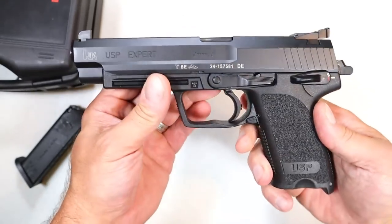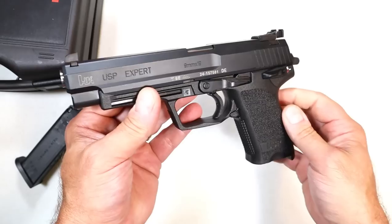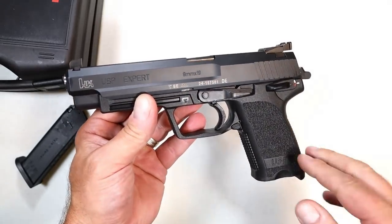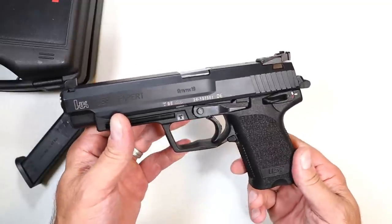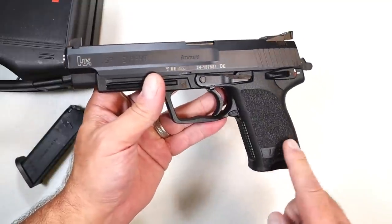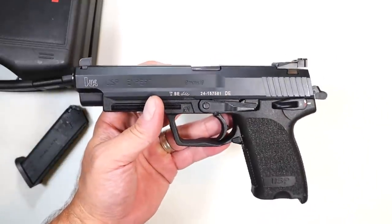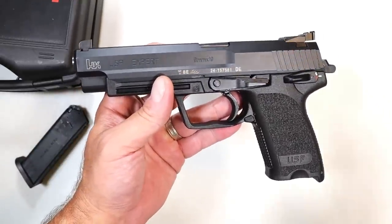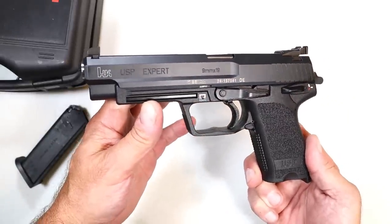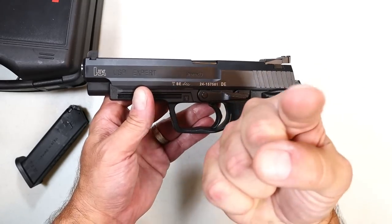It's just a beautiful looking handgun, and hopefully a very beautiful shooting handgun — I expect it will be. I'm going to take it to the range this weekend along with the other firearm I picked up and do a deep dive. This is nothing more than a show-off video, but I'm happy to show it off. Let me know if you have experience with the HK USP Expert or any USP models. If you like videos like this, please subscribe, share, and hit that thumbs up. Thanks for watching — you guys be safe.